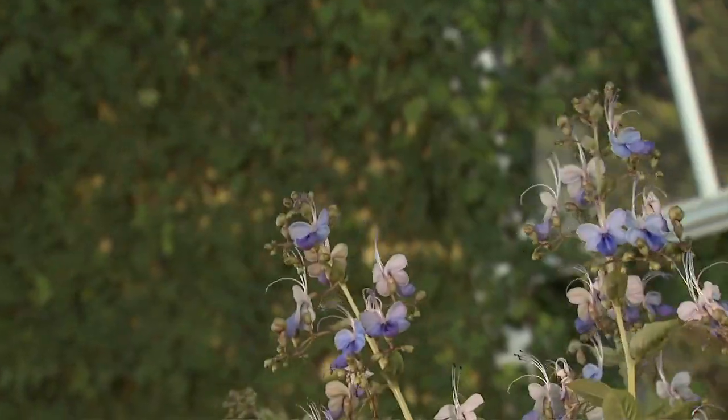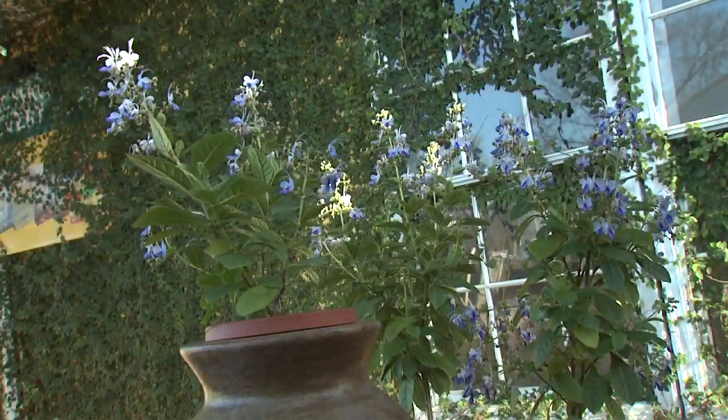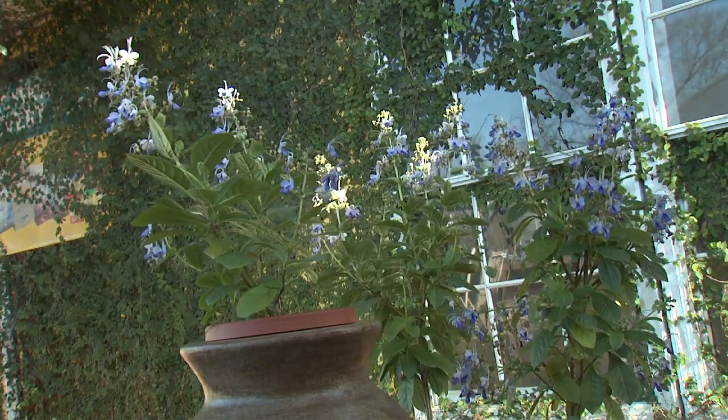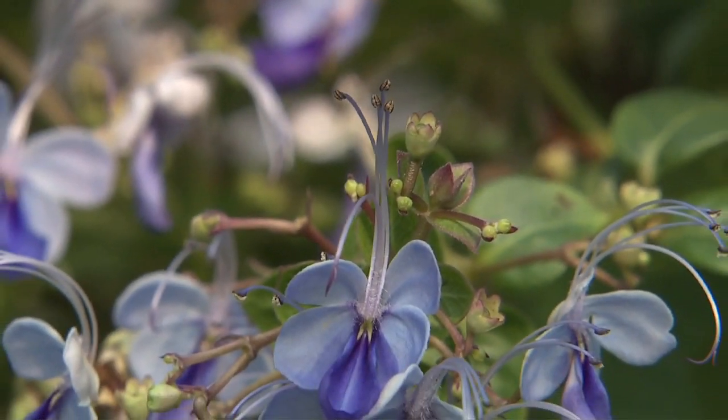This is a good attribute since Blue Butterfly Plant can become gangly, potentially getting upwards of 10 feet tall and 6 feet wide. So pruning at any time to keep the plant neat and tidy will not impact flowering.